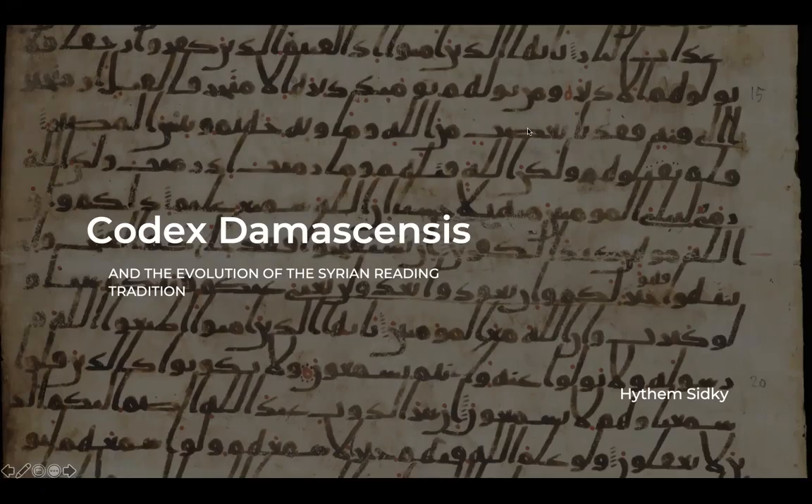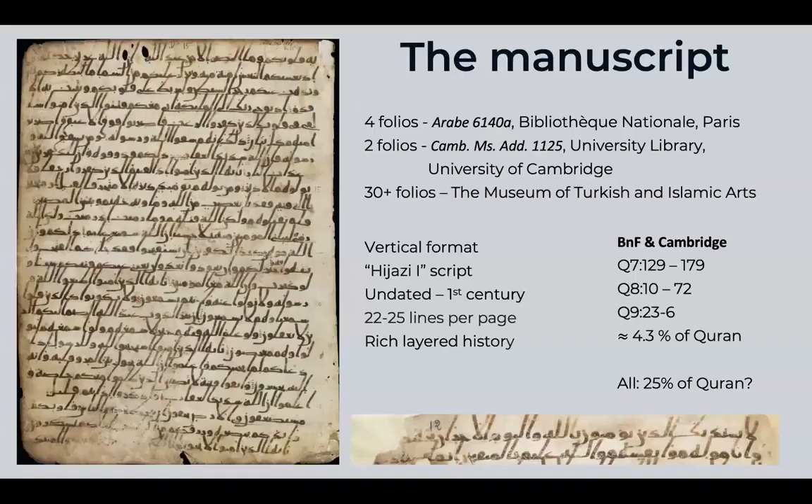I want to talk about Codex Demosensis and the evolution of the Syrian reading tradition. The name Codex Demosensis is a preliminary title — it would usually receive a number, but since there are a number of manuscripts that come from the Umayyad Mosque in Damascus, hence the name, and they haven't been sorted through, no number has been assigned to it yet.